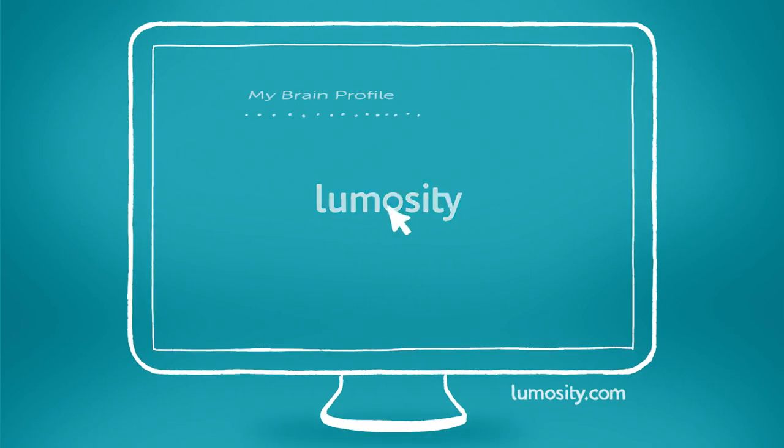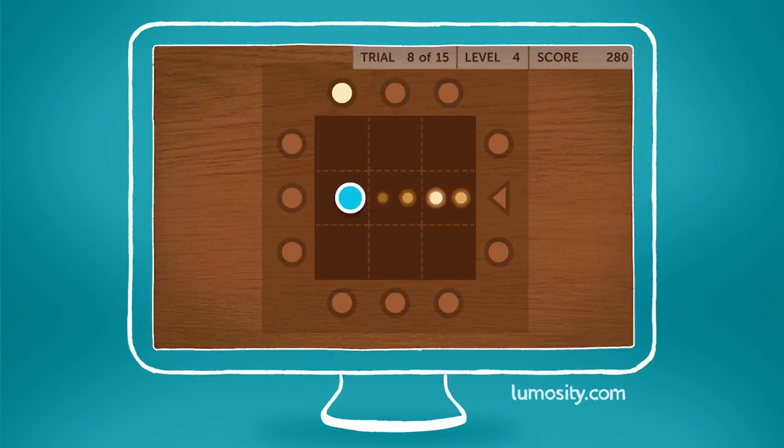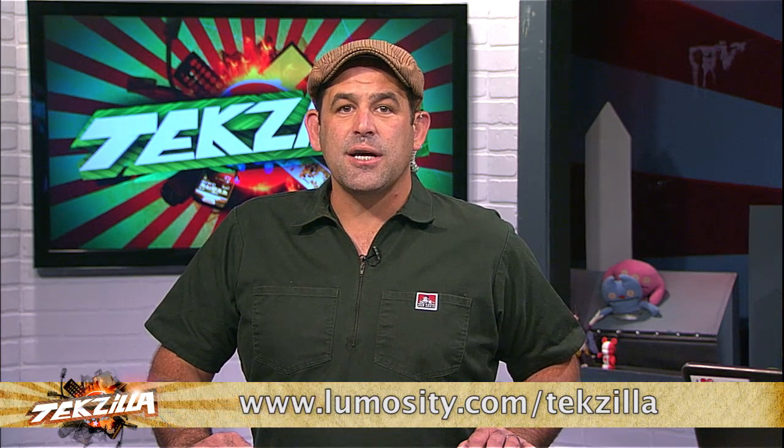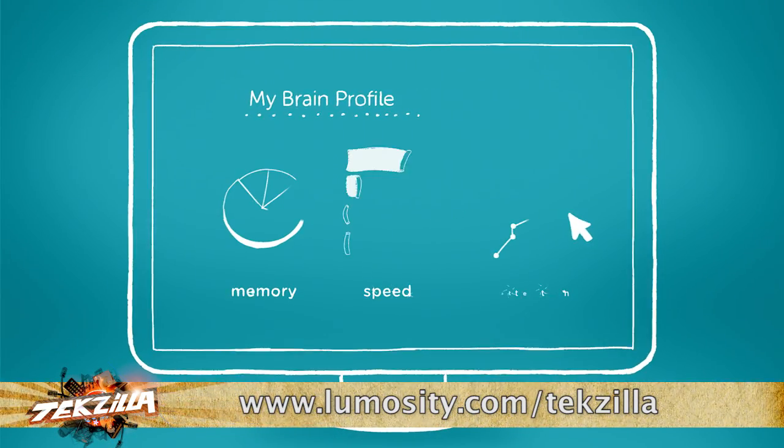Improve your brain performance. Live a better life with Lumosity. Your brain — it's like a muscle. If you don't use it, it gets kind of useless. Lumosity makes it easy and fun to exercise your brain with games based on neuroscience. Over 40 million users have already experienced Lumosity's breakthrough brain training. What are you waiting for? Join me — go to Lumosity.com/Techzilla to get instant access, improve your brain performance, and help support this show.